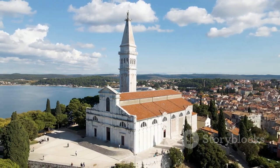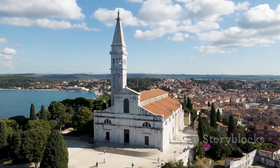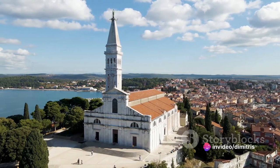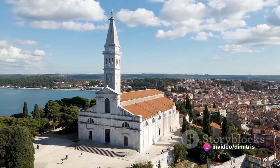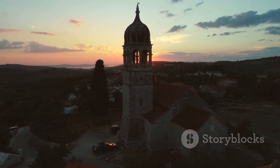The church offers a haven of peace to its visitors, a place where one can experience the soothing balm of silence in a world often filled with noise. The Capuchin Church — a sanctuary of serenity amidst the city's hustle and bustle.